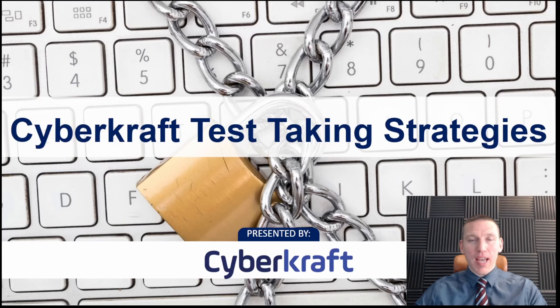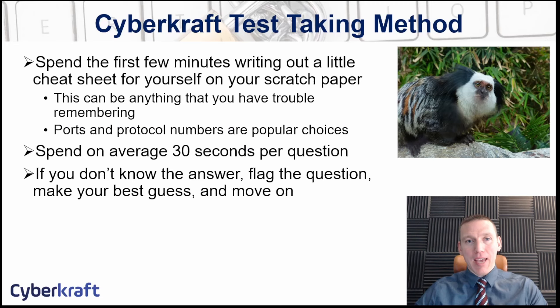Hi, this is Dennis with CyberCraft. I'm going to talk to you today about how to pass your CompTIA exam. The CompTIA exams are going to be a mix of multiple choice and performance-based questions. You're going to have a little bit of time before you start the exam to get yourself mentally prepared in your test-taking environment. And there's a comprehensive strategy you can take to approach each CompTIA exam that I'm going to go over with you today.